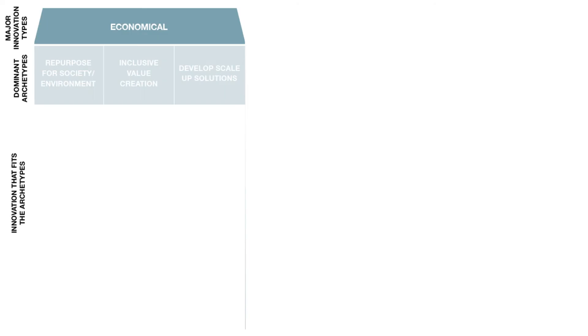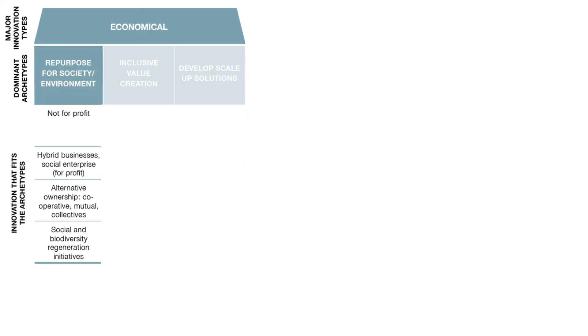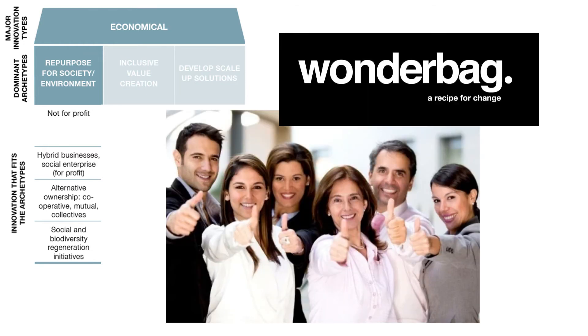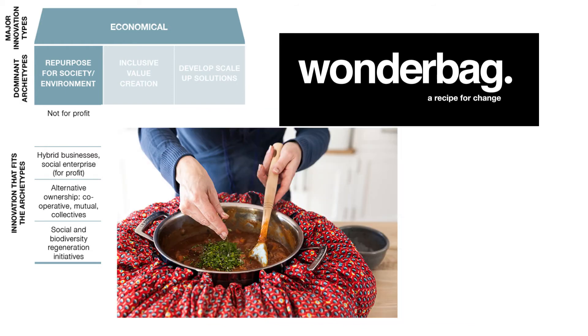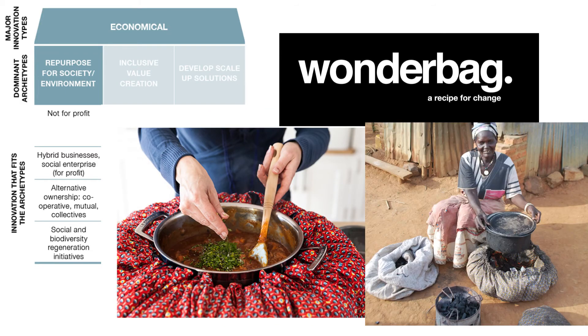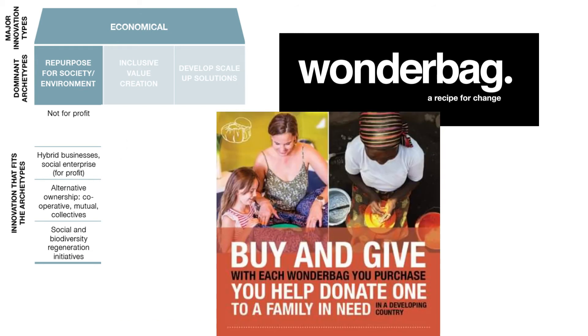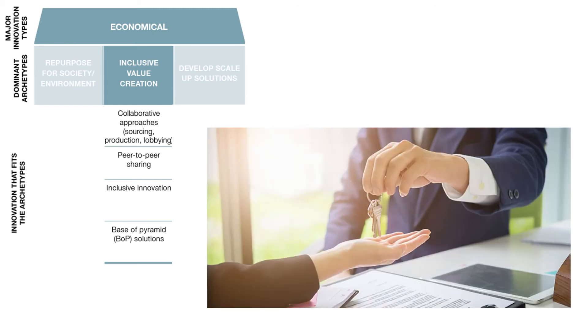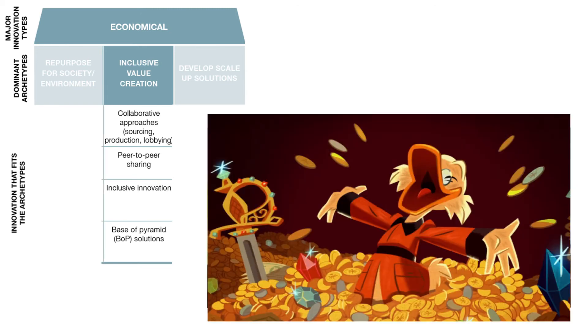The third and last major innovation type that is distinguished is economical. The first archetype that fits here is repurposing for society or environment, where it is about creating positive value for all stakeholders. Wonderbag focuses more on this positive social and environmental goal rather than maximizing their profit. They do this with their buy-one-give-one model, where the sales in the developed world finance a giveaway product in the developing country. A second archetype that fits here is inclusive value creation, which is about sharing resources, knowledge, ownership and wealth creation.